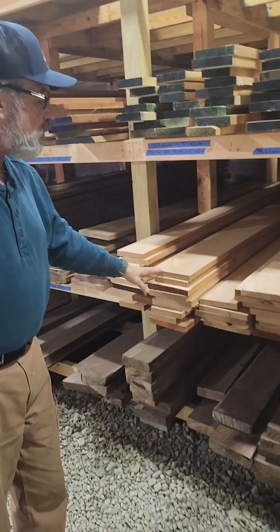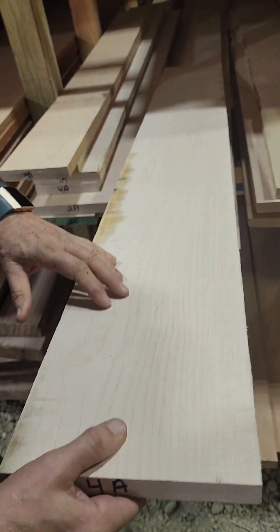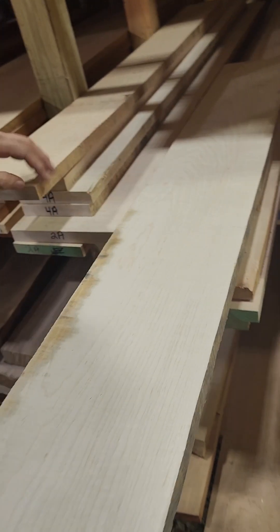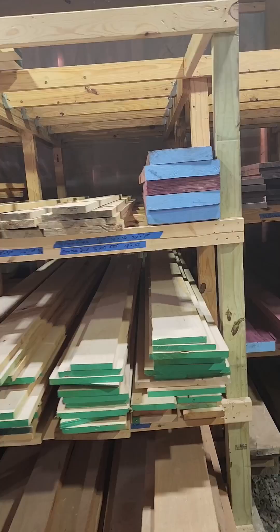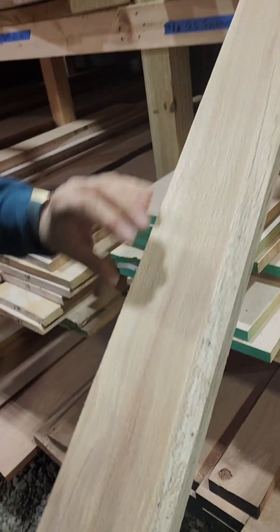For our cherry we go to Pennsylvania and western Virginia and buy our own logs. This is tiger maple, and if you get the right angle on it, or if we put moisture on it, it's got stripes all across it. I can see it - I don't know if the camera can get it, but that is incredible.